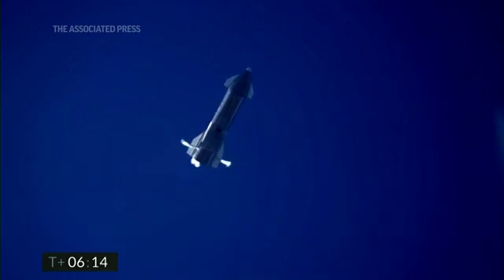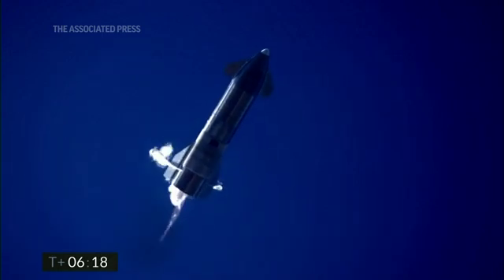We're preparing to restart two engines, flip the vehicle vertical, then transition to one engine for the landing burn.